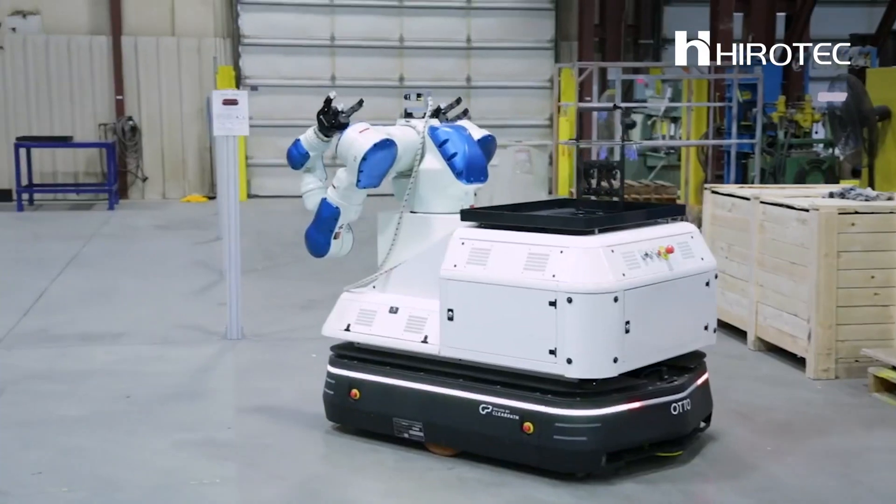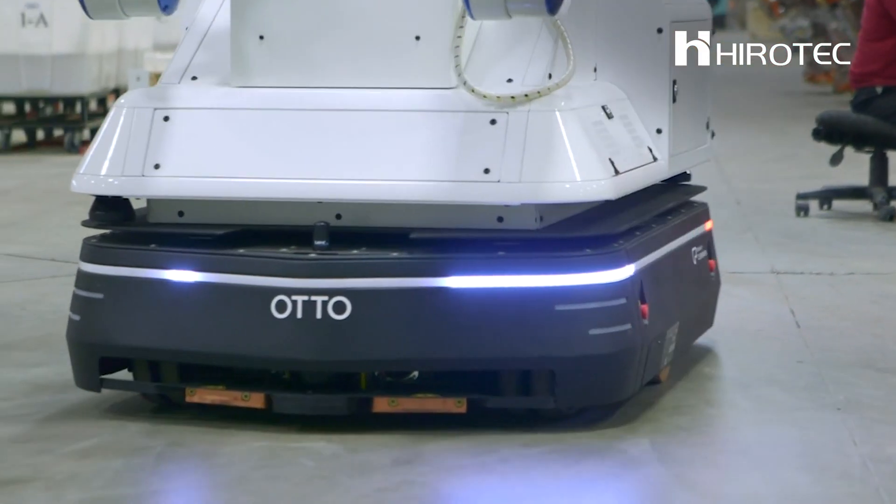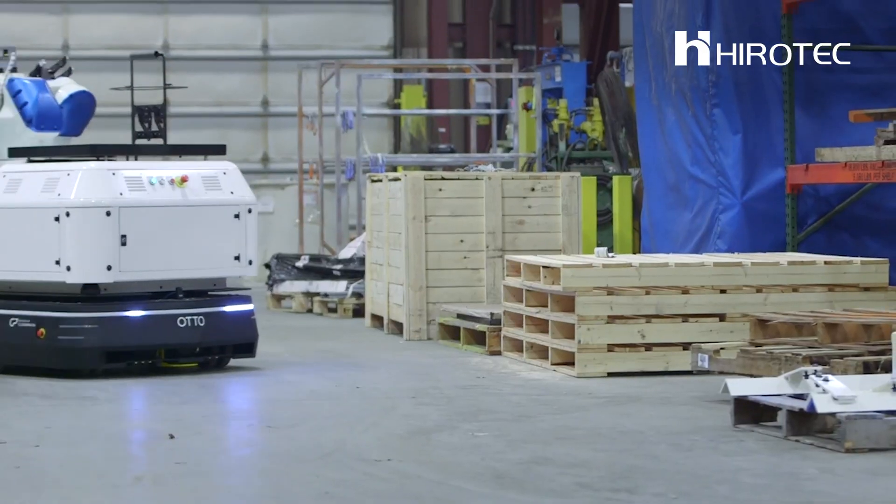Auto is up and running around our facility within a day. There's no tape that we need to put down on the floor. There's no hard set paths that it will follow like a traditional AGV.